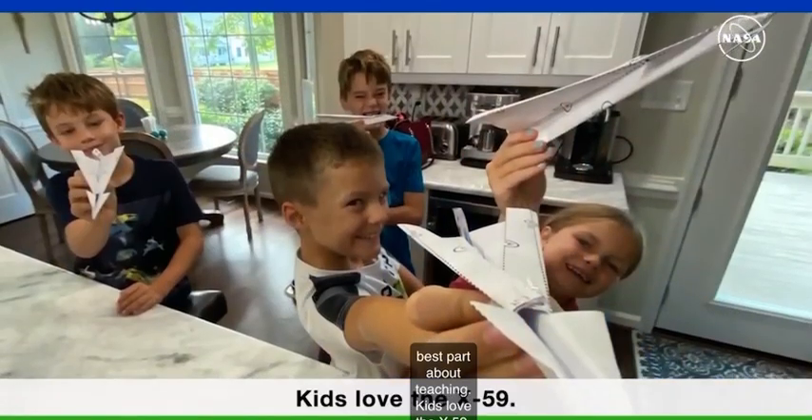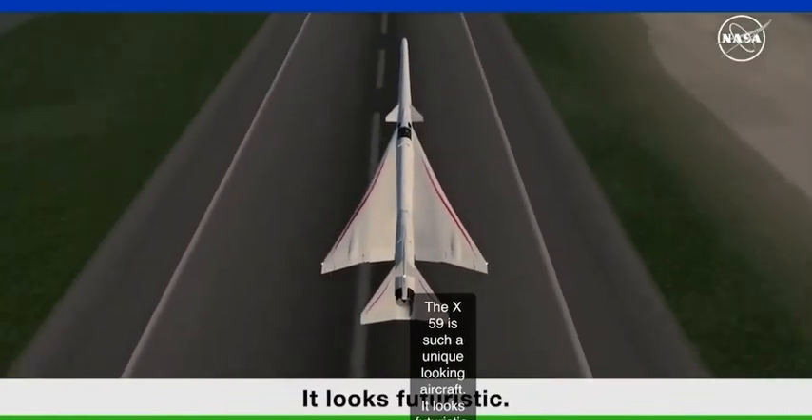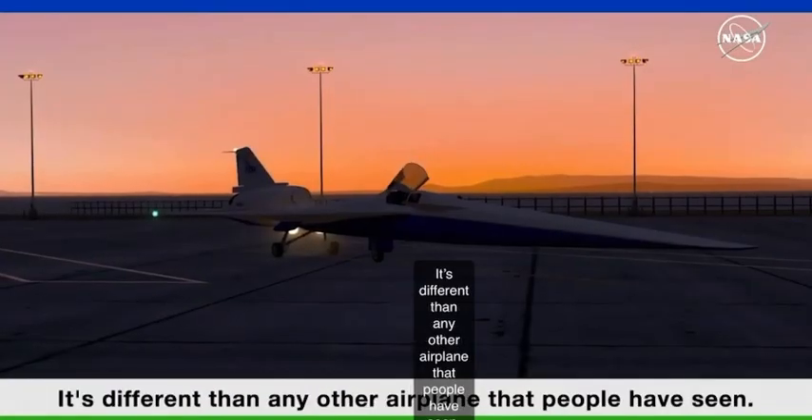Kids love the X-59. The X-59 is such a unique looking aircraft — it looks futuristic, it's different than any other airplane that people have seen.